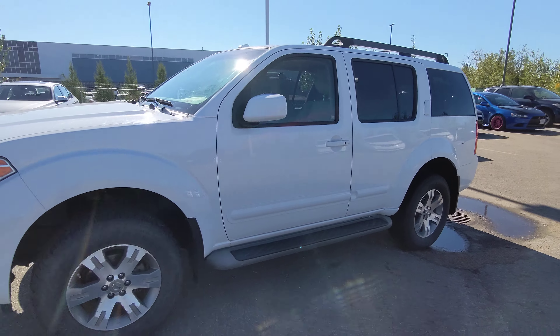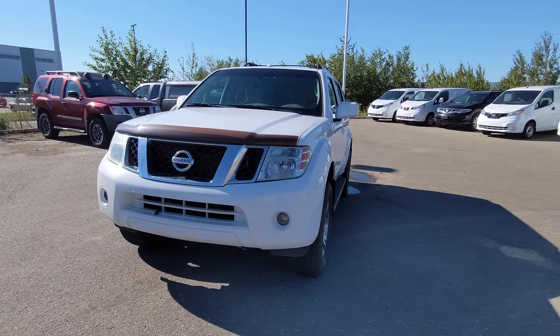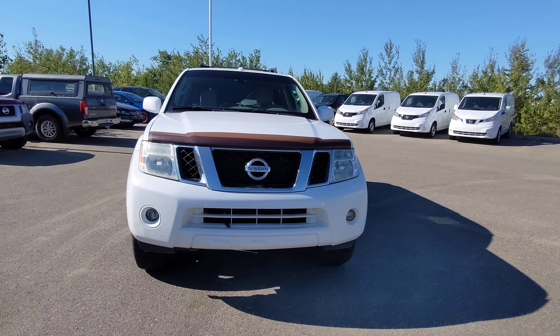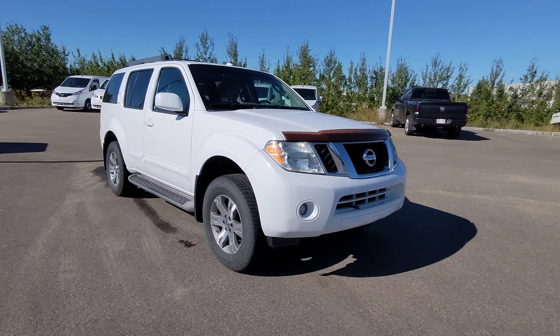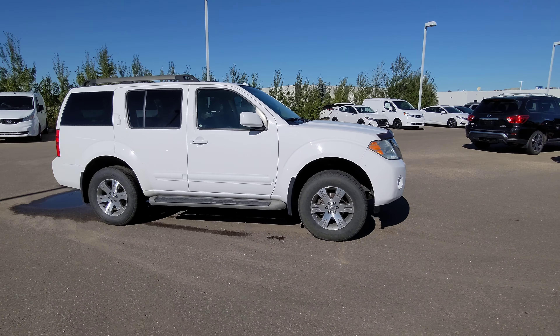Alright, that's our 2011 Nissan Pathfinder. If you have any questions or want to see more videos and photos, reach out to me here at Go Nissan North. My name is Jackson — would love to show you the vehicle. Hope you have a wonderful day, take care!